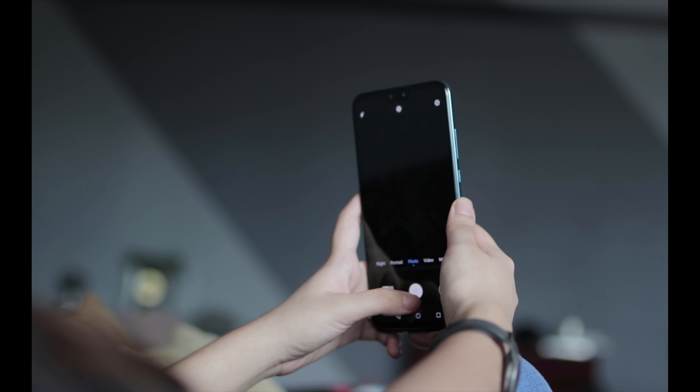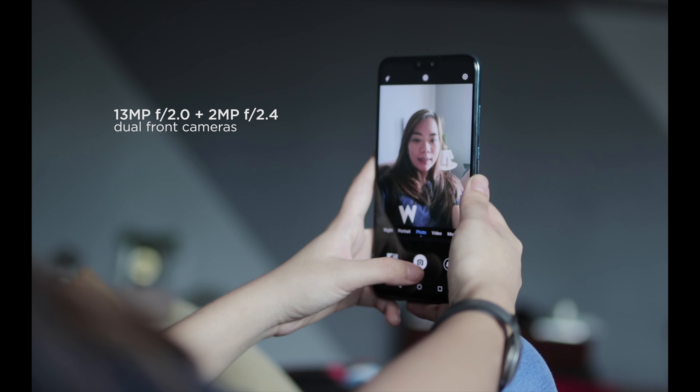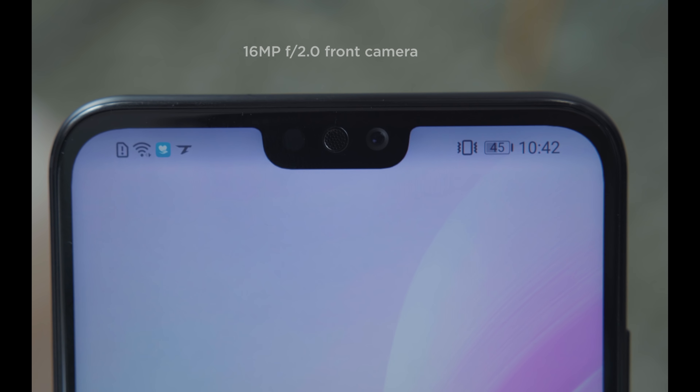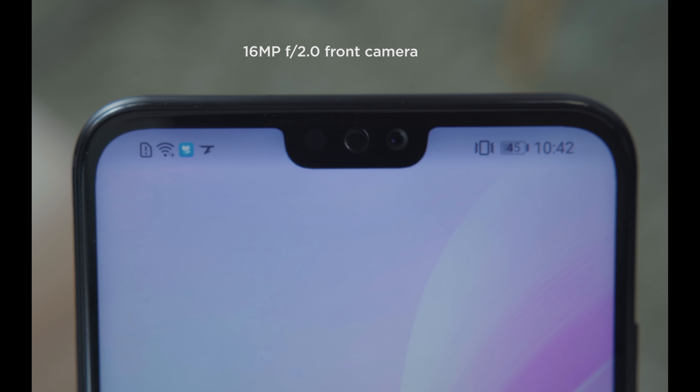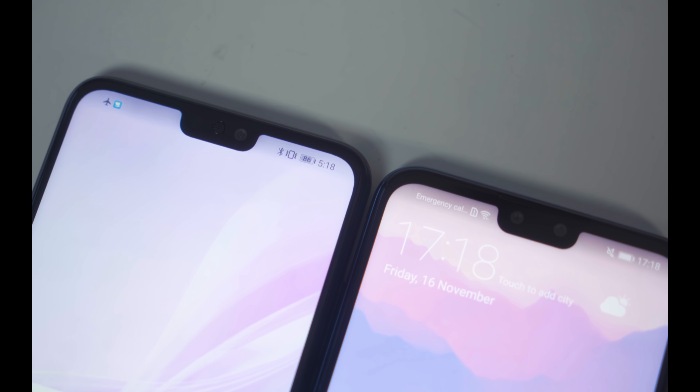For selfies, the Y9 2019's 13MP front camera comes with a 2MP secondary lens to get that bokeh effect. The Honor 8X, on the other hand, has a higher 16MP front camera resolution but doesn't necessarily mean that it's better. In our experience, both provide decent selfies, but photos from the Y9 look flushed and darker than the 8X, which has brighter photos and better lighting.